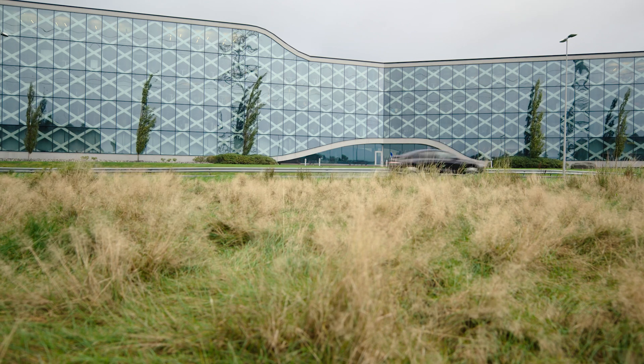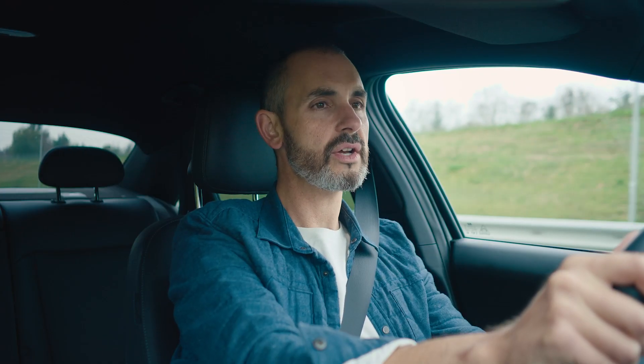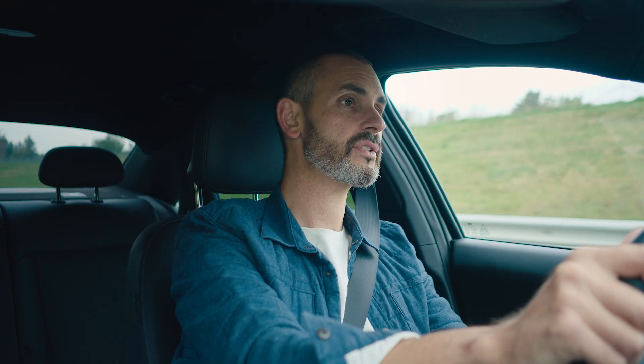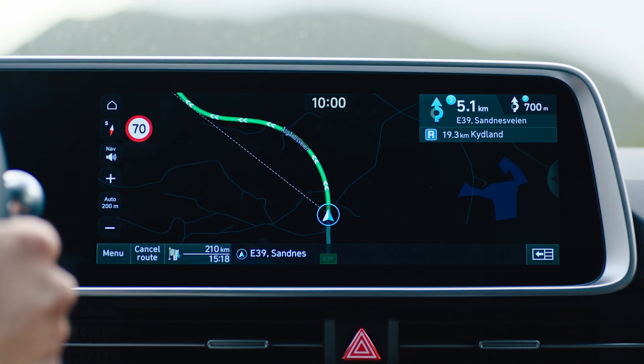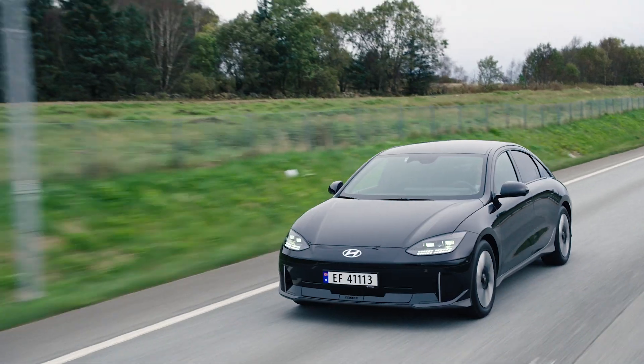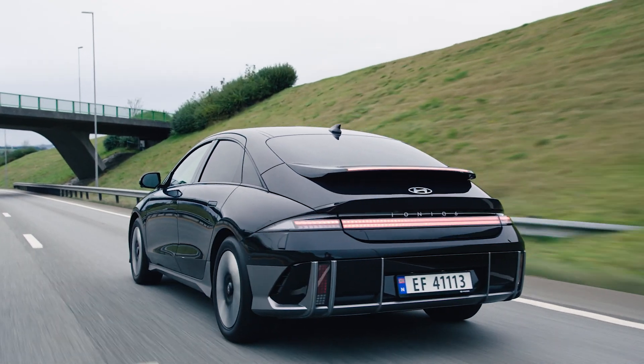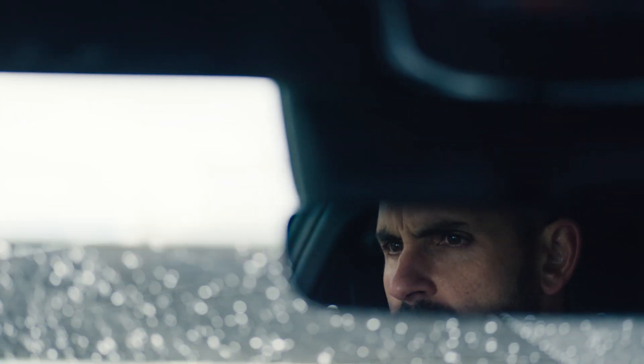Our first route includes some city driving but it's mostly on highways. Route and driving style make a big difference. If you choose highway you'll get there quicker but your DTE will be reduced. That's because of the higher average speed, which means more air resistance. There's also a higher cruising speed, which means there's less chance to use the regenerative braking and add charge to the battery.